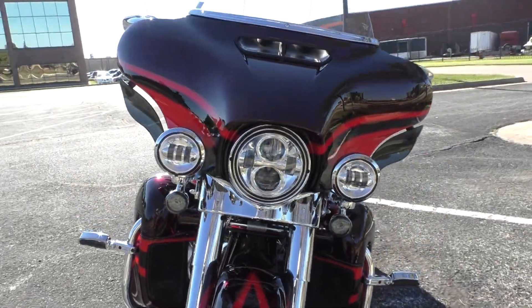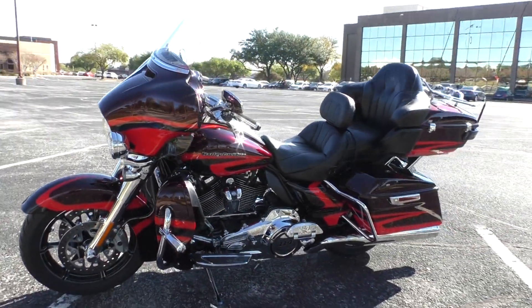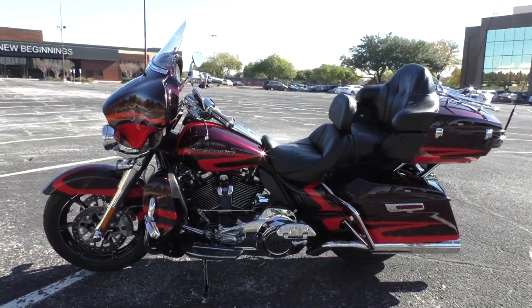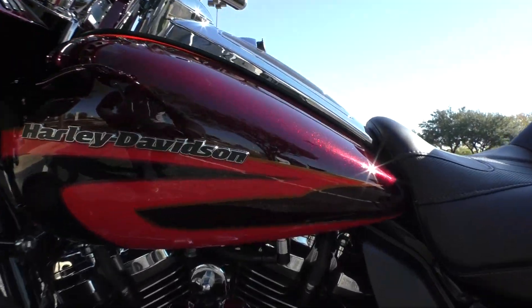It's one of our certified pre-owned motorcycles. It's been through our 32-point pre-delivery inspection. We test rode it, made sure everything was working correctly, and gave it a professional detail.